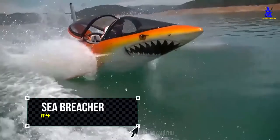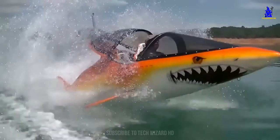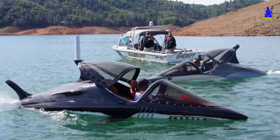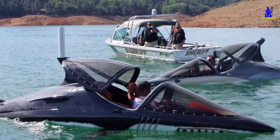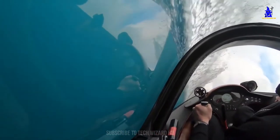Sea Breacher. The Sea Breacher is a semi-submersible watercraft powered by a 260-horsepower supercharged marine engine, capable of skimming you across the surface at a blistering 100 kilometers per hour. Unlike conventional speedboats, the Sea Breacher offers controls similar to that of a fighter jet, allowing you to dive under the water, fly up above the surface, and even perform full 360-degree barrel rolls.